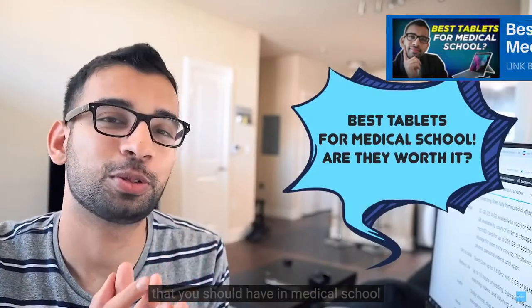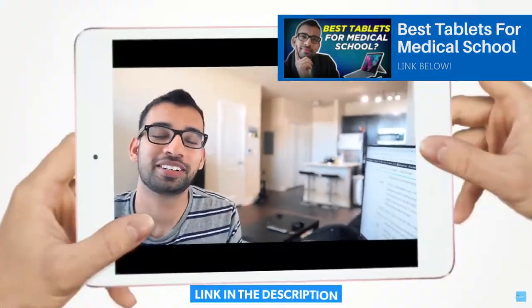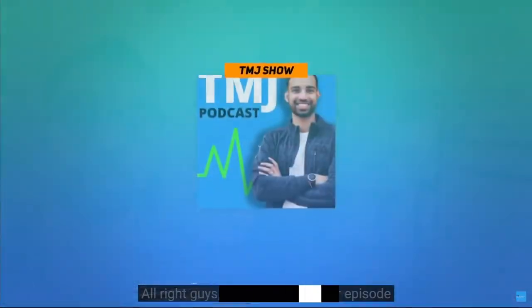You may choose to buy a tablet later on, after realizing you like annotations and want to use a study strategy that complements them — then absolutely go for it. We have a video linked below on the top tablets to consider for medical school.